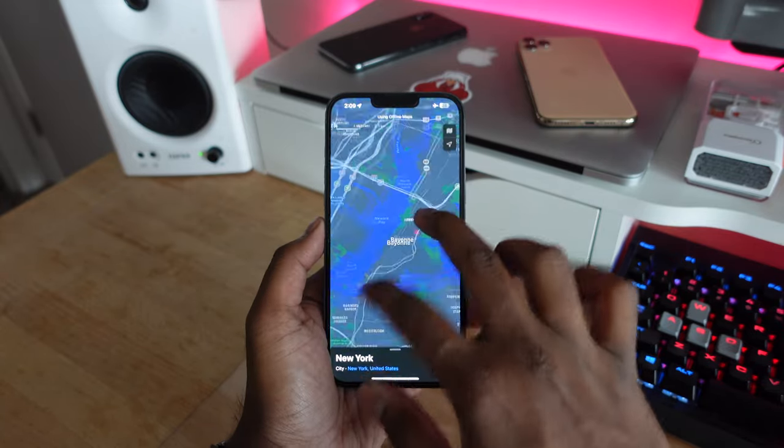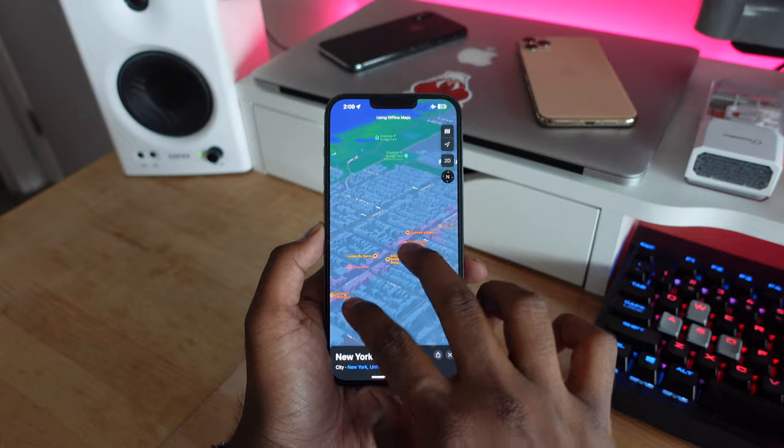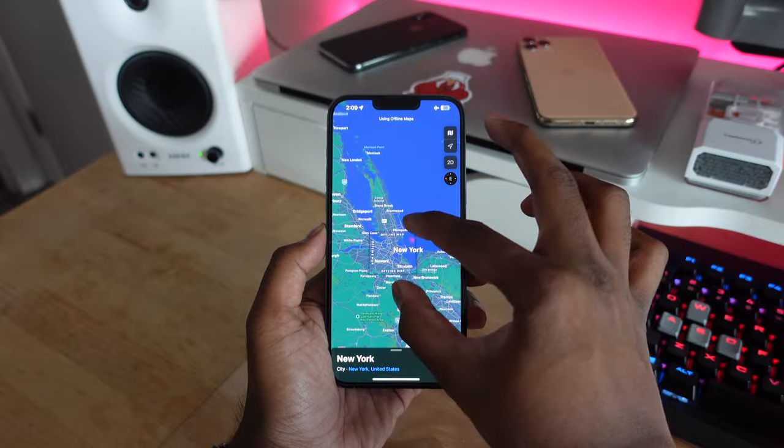The best thing about these offline maps is that you get all the information you would have when connected to the internet, but in an offline downloaded map. The only information you won't get is real-time traffic, since that requires an internet connection.